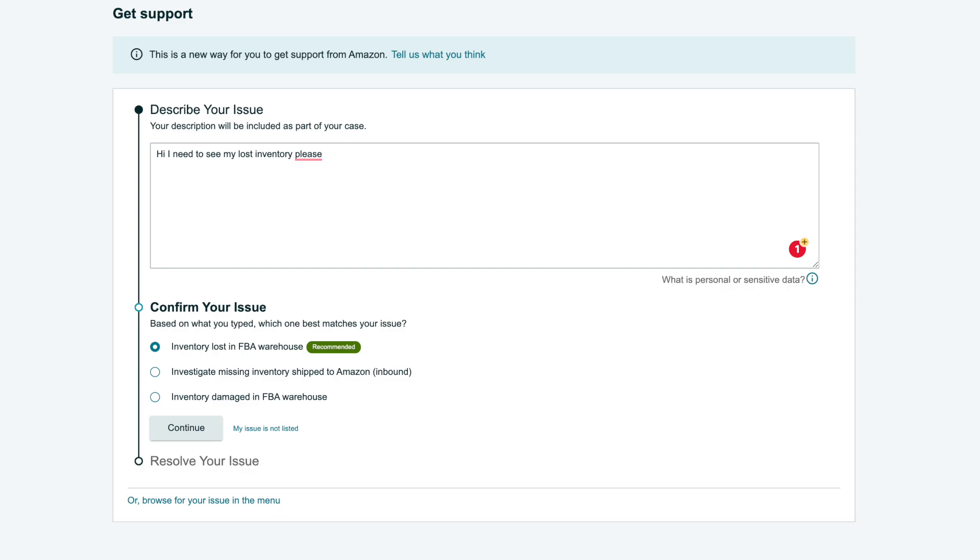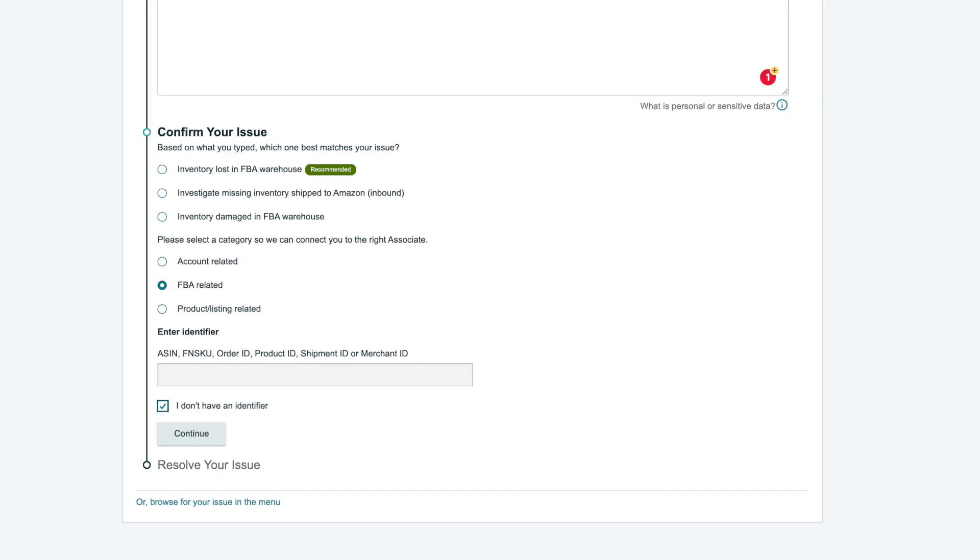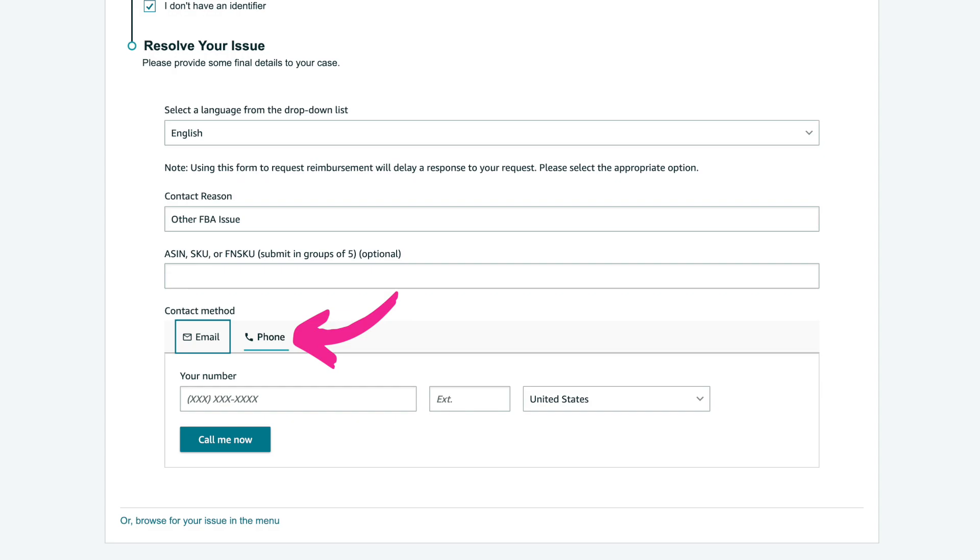Seller hack number seven: whenever possible, instead of sending a help email, call Amazon seller support. You do this right from the help ticket — fill in your problem, and if it's not letting you submit a ticket, just say 'this is not my issue.' At the end you'll see the option to press 'Phone' and someone will call you right away. You get much better help this way. You might be on hold a while, but it's faster than the basically automatic robot email responses you'd otherwise receive.